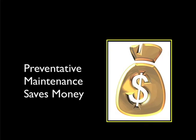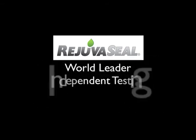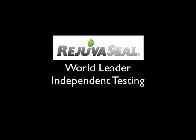As preventative maintenance proves its value in an era when the cost of pavement reconstruction is soaring, rejuvenator sealers have come of age. RejuvaSeal has earned its reputation as the world's leading rejuvenator sealer — a reputation of quality based on extensive independent testing and years of performance under demanding conditions.